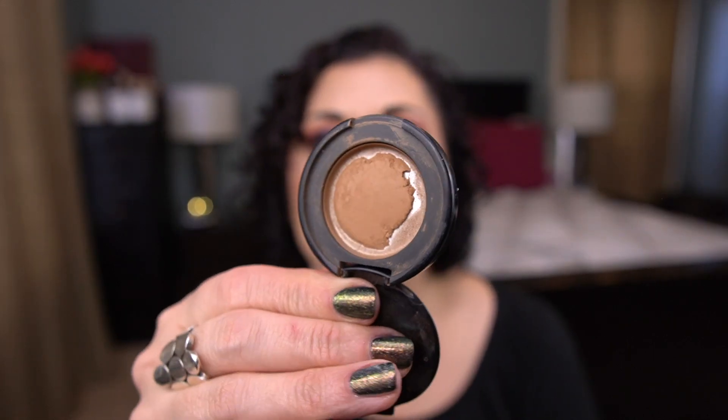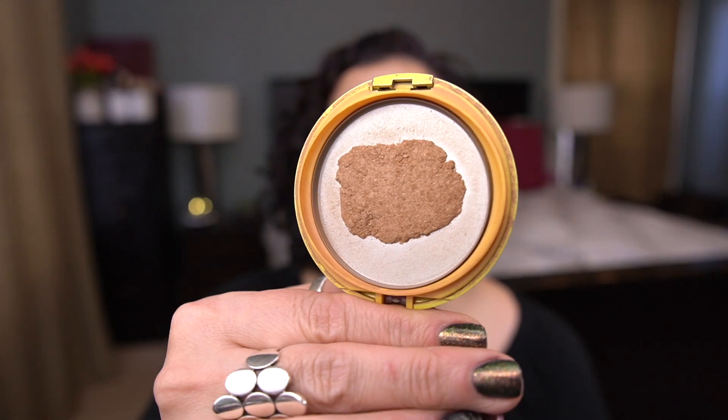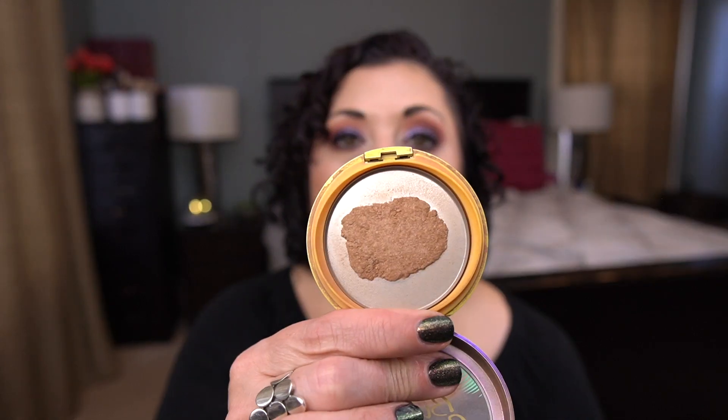Talking more about powders, I have three bronzers I want to finish. The first is the Too Faced Chocolate Soleil Bronzer — a little deluxe size sample that I've repressed. Then I have my Physicians Formula Butter Bronzer, which I'm working on for my Throwback 30. I've repressed this too and I'm working on it pretty much exclusively, but I don't think I'll have it finished before the end of the year — there's still plenty of powder, so it'll roll over into next year.